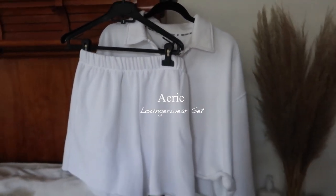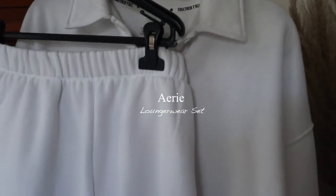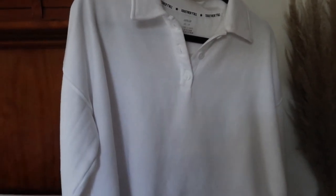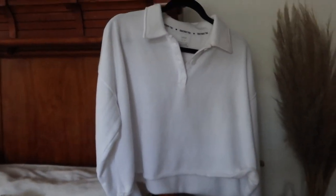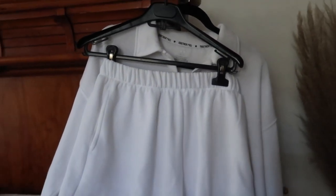Now let's go to Aerie, which is a really unexpected place for me to buy clothes — I typically go there just for underwear and things like that. But I love the fact that they do loungewear sets, and this one in particular I am obsessed with. They do these in a lot of colors and I went for the classic white.